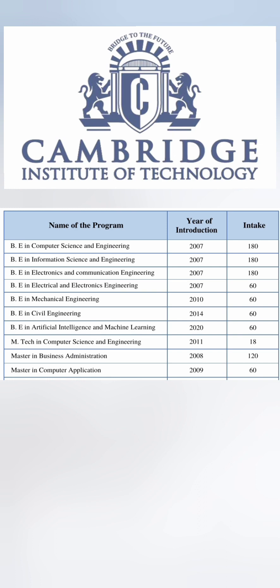All engineering courses have admission through KCET mode, COMED-K, as well as management quota. For the EmTech program, it is through PGCET exam, and similarly for MBA and MCA, all of them are through the PGCET exam.